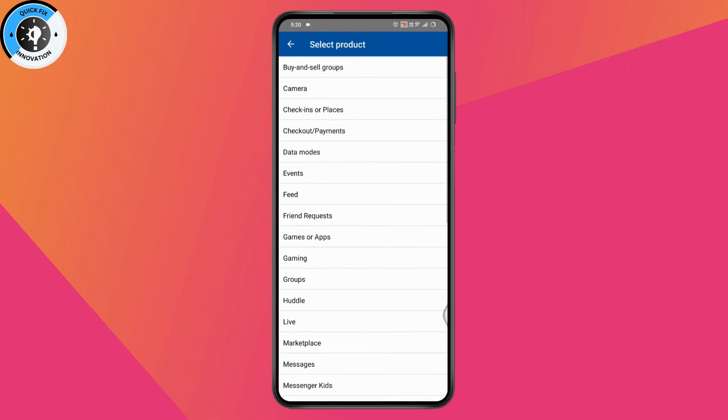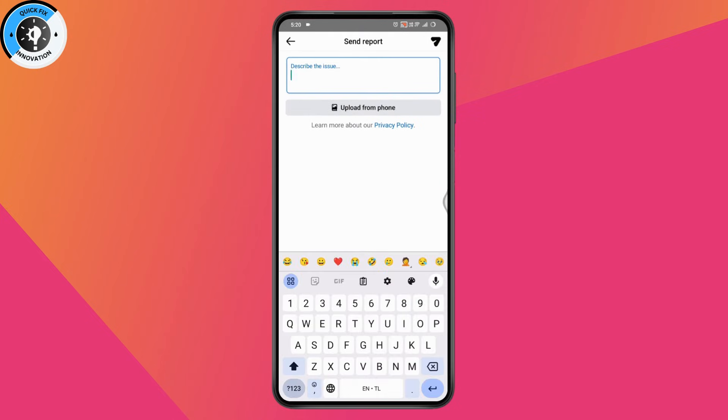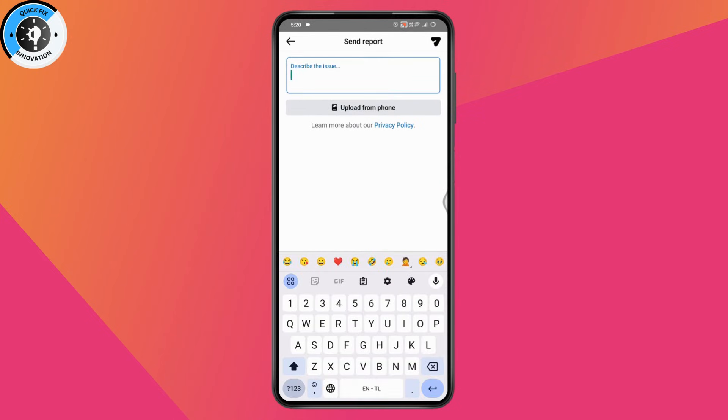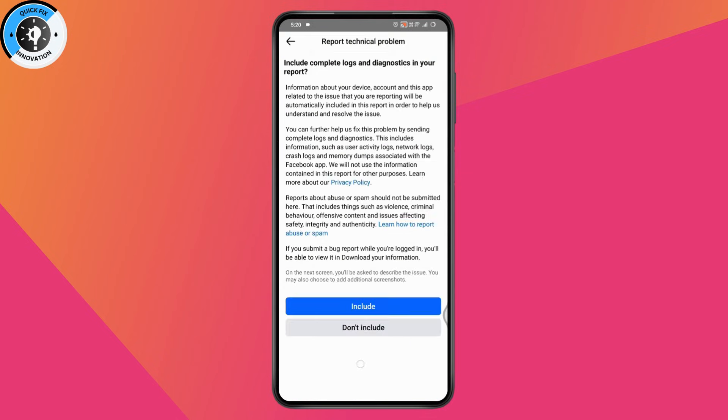I'll go with 'Feed.' It will give you a box to describe your issue. Simply write something like: 'Hello Facebook team, I'm not being able to comment on Facebook, so please fix this issue.' Then tap 'Send.' After that, within a few hours or a few days your problem will be fixed. That's it — if you have any questions, feel free to comment below. Thanks for watching.